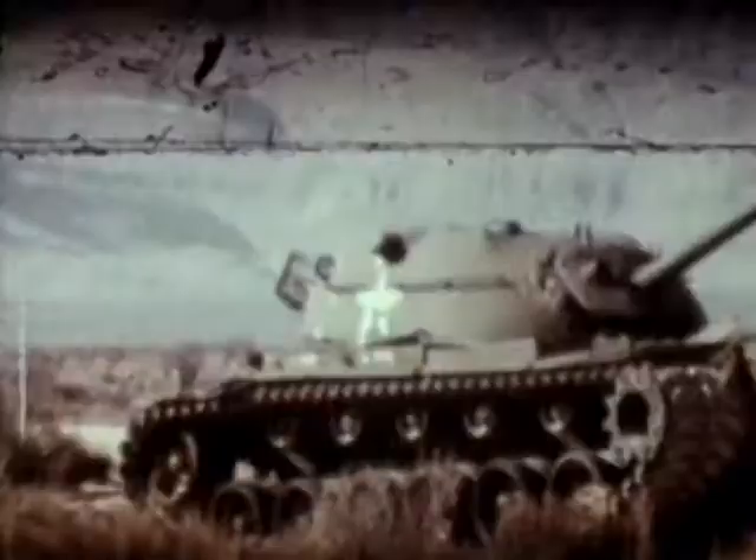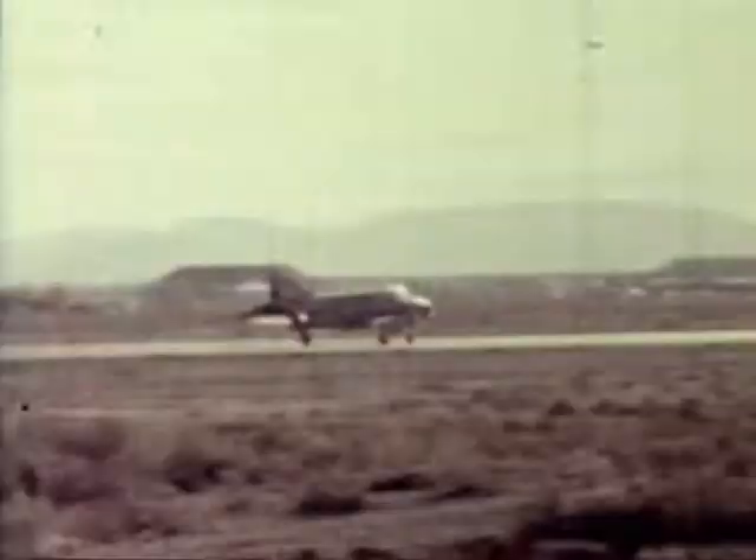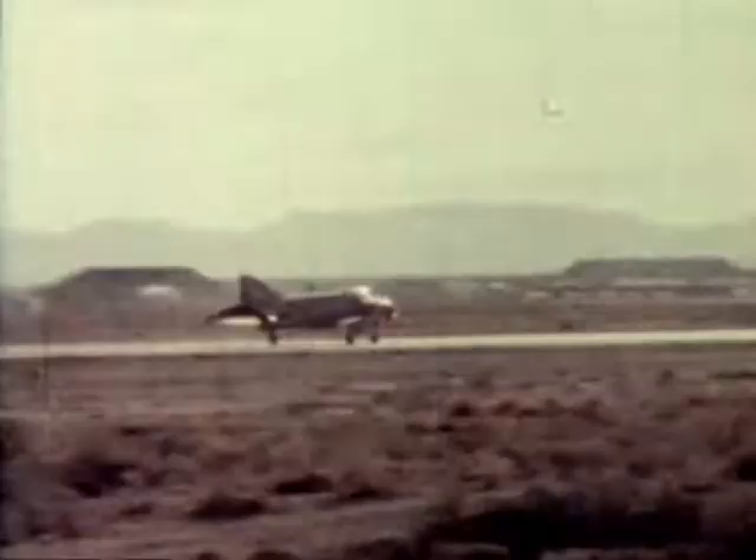The AGM-65 Maverick is the Air Force's versatile rocket-propelled air-to-surface missile. The laser-guided AGM-65C was replaced by the laser-guided AGM-65E, built for the Marine Corps by the Air Force. Up to six Mavericks can be loaded on a fighter aircraft, thus several different targets can be attacked on a single mission.